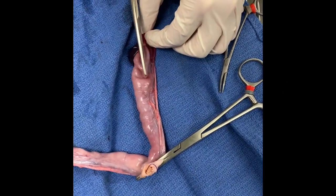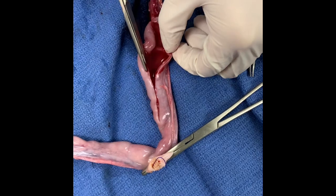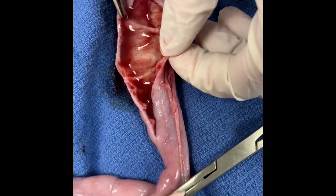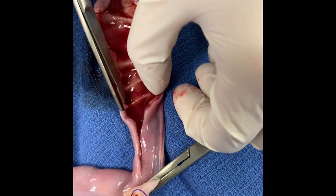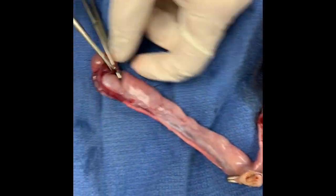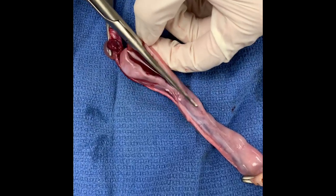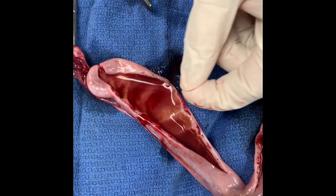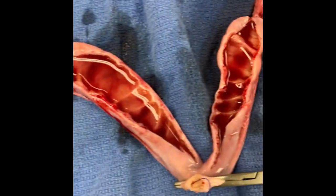Let's see what we've got in here. Is that mucusy at all? It's like stringing over there. More fluid though. This would be where the bloody vaginal discharge is coming from on this kitty. On the other side, I think that bit stringy but the rest of it ends up being fluid. Got that out of there. Favorite part of pyometra.